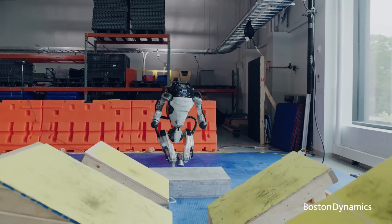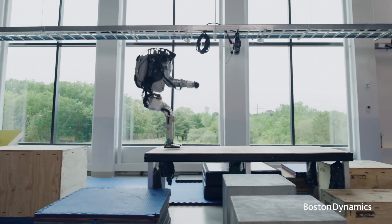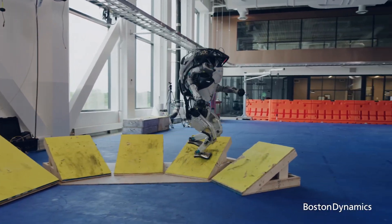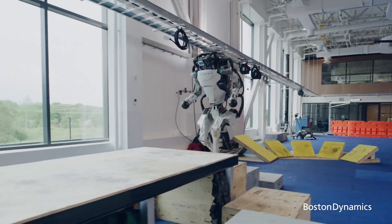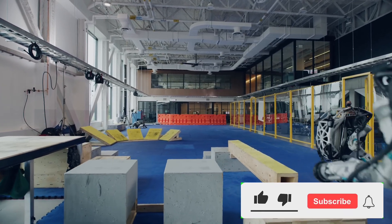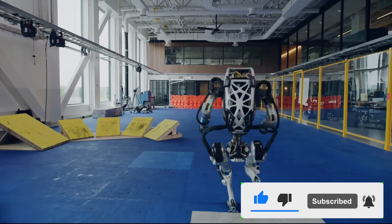First up, we have Atlas, a marvel of Boston Dynamics. This humanoid robot is pushing the boundaries of what we thought possible. Designed to mimic the human form, Atlas stands tall with a striking resemblance to our own anatomy. This state-of-the-art machine is packed with agility and strength that rivals even the fittest human athletes. Imagine a robot that can maneuver through rugged terrain, balance on one foot, or even perform backflips. That's Atlas for you.